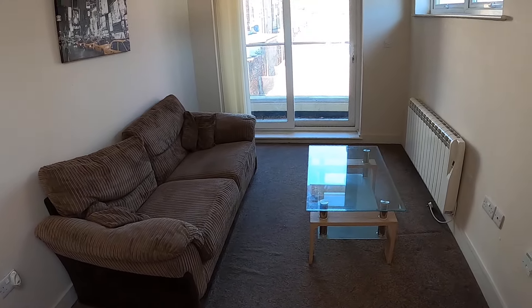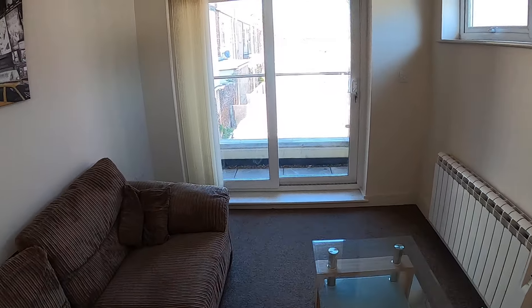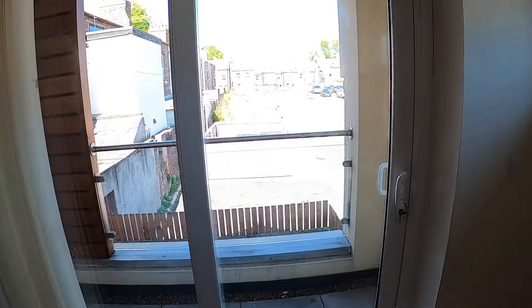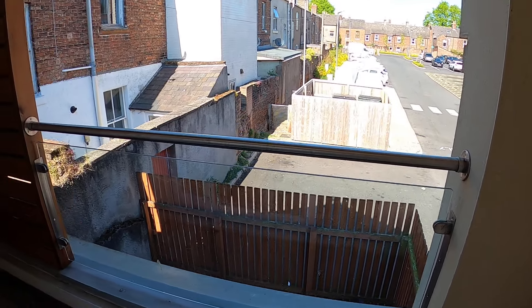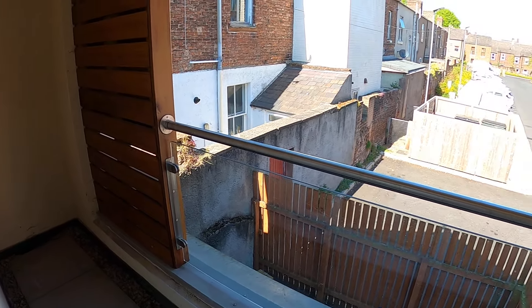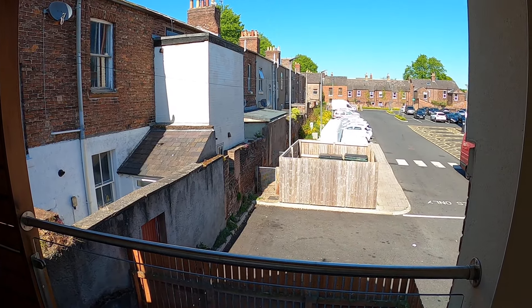And then the living room, which has a sliding patio door out onto the balcony — a nice unexpected space there.